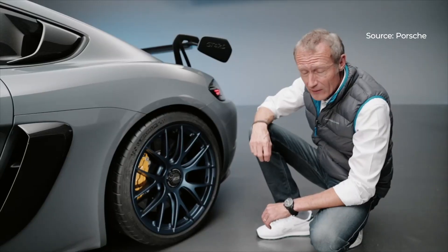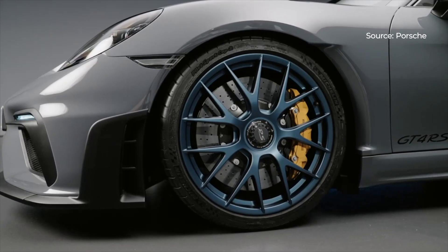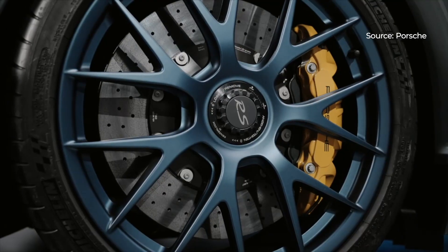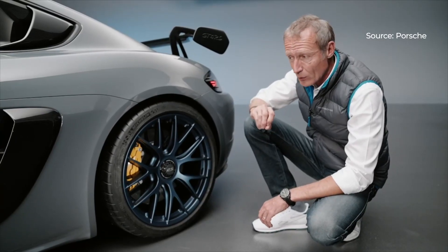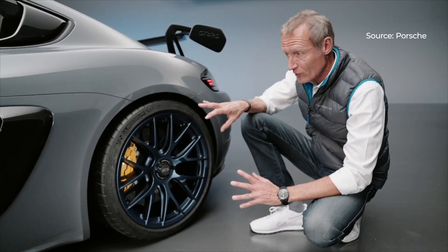We have ultra high performance tires — Michelin Cup 2s and Dunlops — and for the first time we offer Michelin Cup 2R race tire version for extended track use that gives the best track times on this car.